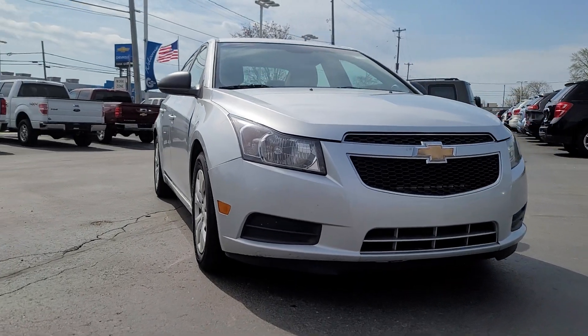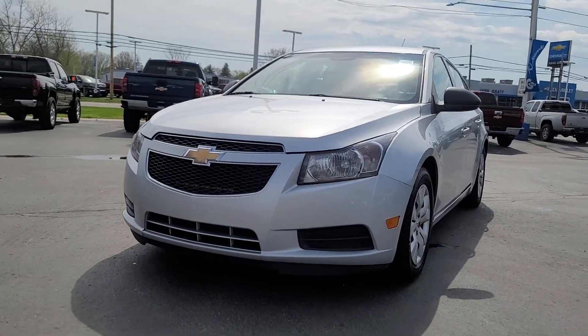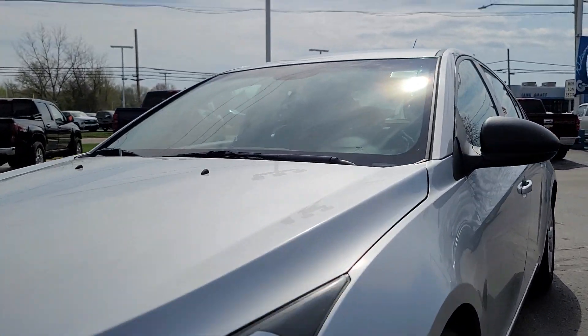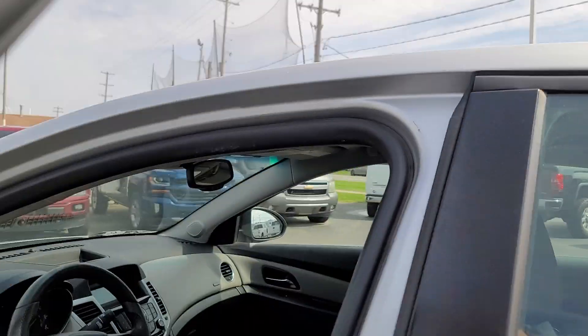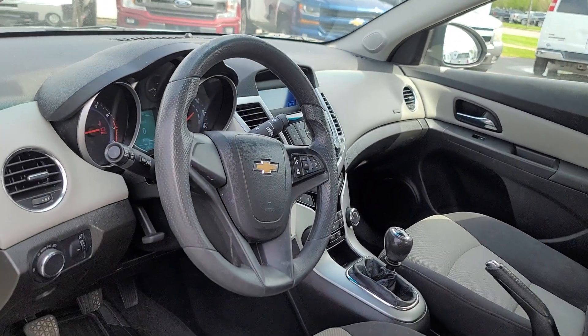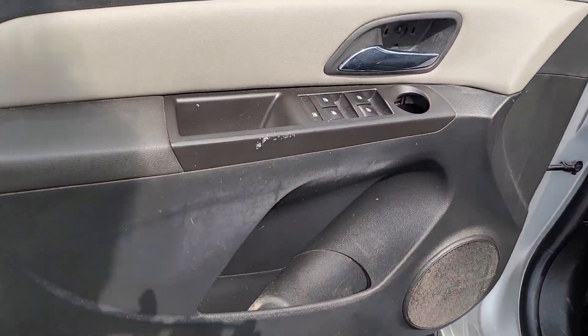Picture yourself in the 2014 Chevrolet Cruze. With less than 150,000 miles on the odometer, this vehicle provides excellent value. The Cruze meets the need of the modern family by blending sporty styling with advanced safety features and technology that keeps you connected and entertained.